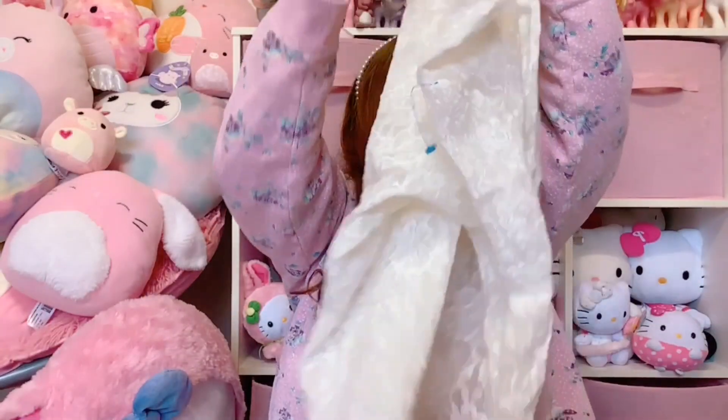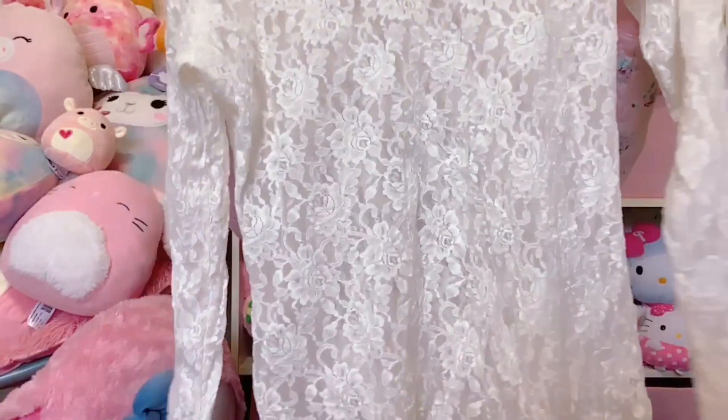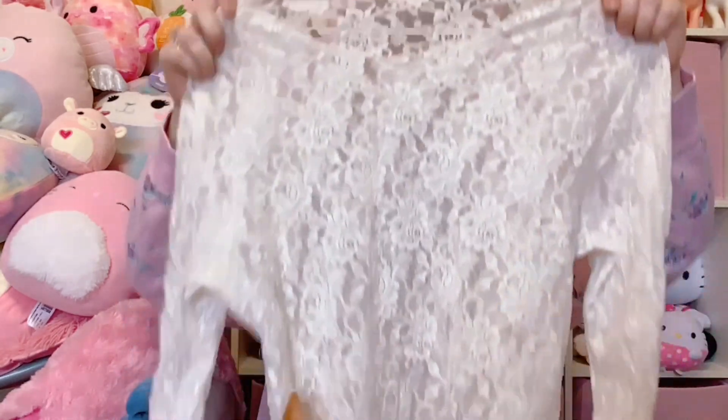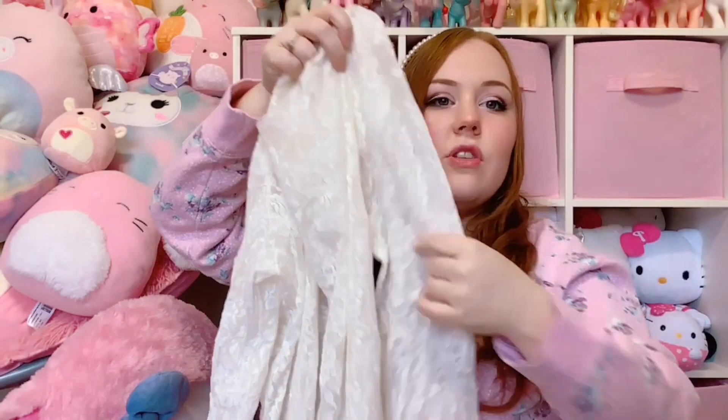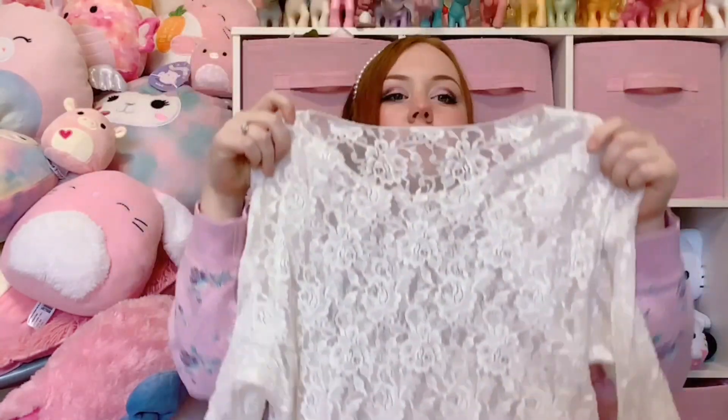For a final lacy item, we have this long sleeve cream top that is lacy and super stretchy. There's no brand or size. If you saw my closet clean out, I just got rid of two of these - I had a cream one and a pink one. I listed them on my shop and they got snapped up pretty much immediately, so I figured I'd pick up another one. They are so cute and fairy, but this one is going on my shop.